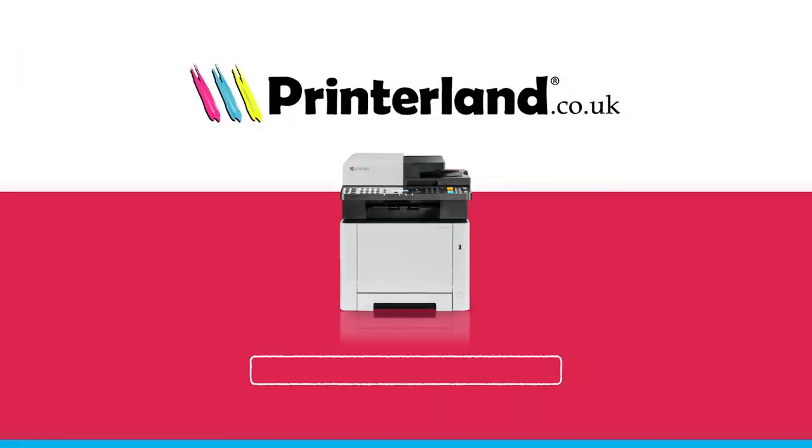Hi everyone, I'm Suzanne from Printerland and today we're going to be talking about the best colour laser printers on the market today. With so many features and functions, finding the right colour laser printer for your workplace might seem daunting, but don't worry we can do this. So grab a cuppa, take a seat and let's have a look at the four most popular colour printers.